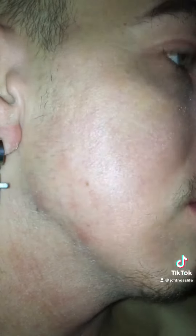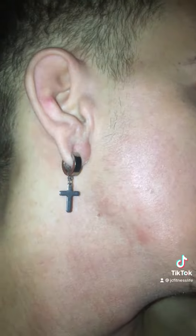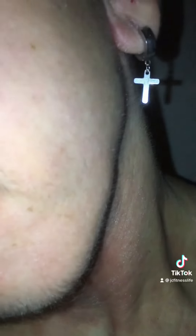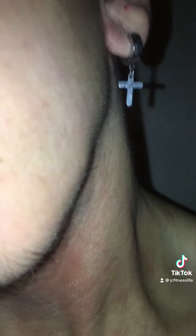Moving up near the sideburns area, I do feel like I am starting to see some vellus hairs, but at the same time I genuinely don't know if it's just me or if the Minoxidil is actually working. Again, it's only 4 weeks — we haven't even completed an actual month yet.